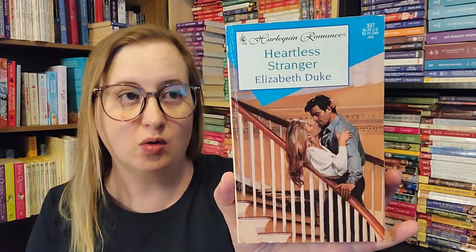Then we have Heartless Stranger by Elizabeth Duke. This is Harlequin Romance number 337 — that's an old number. This is from July of 1997. I think this might be one of the subscription ones, because they did an entire line that was like subscription — if you subscribed to Harlequin books and got them in the mail, they had a completely separate grouping. So I'll have to look into this one a little bit more.